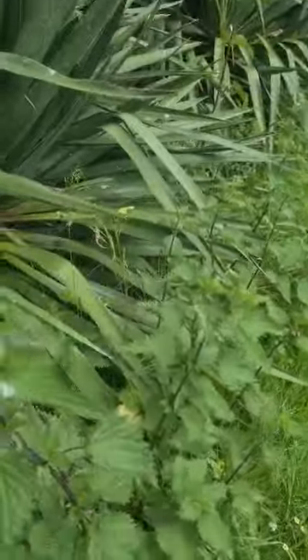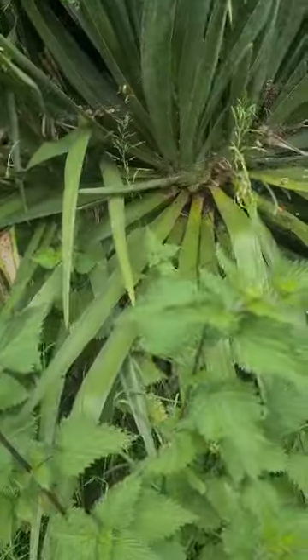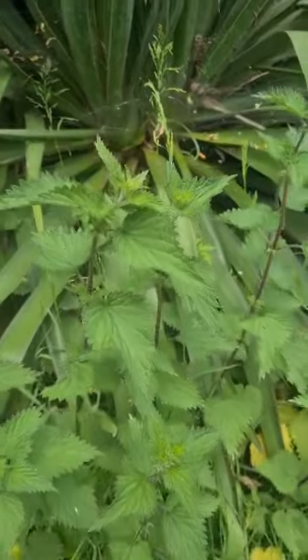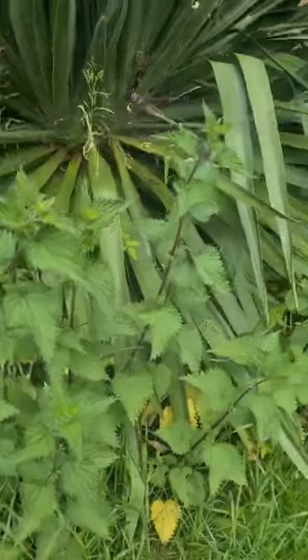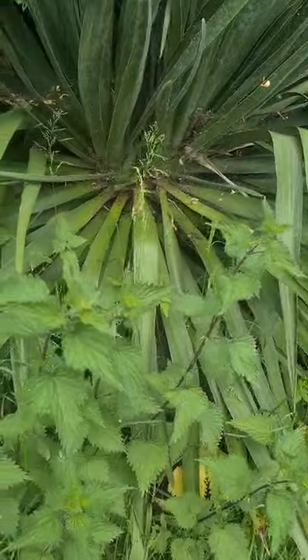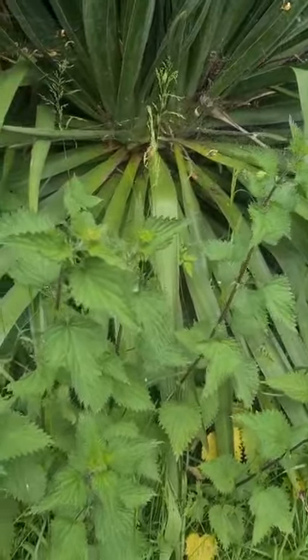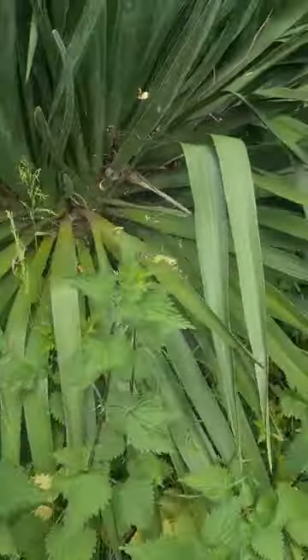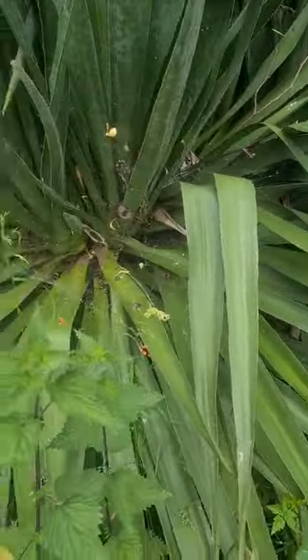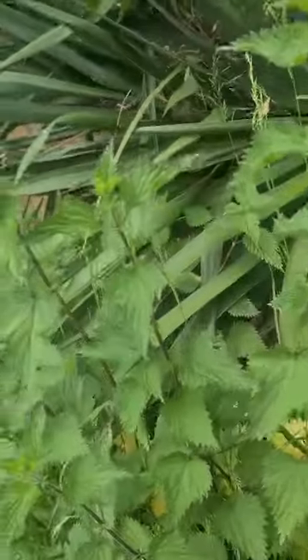And there is a nice crop of stinging nettles which some people may think are not ideal in a garden, but they're not going to sting anybody where they are. And they're actually quite a useful plant if you're a forager — they make very nice bubble and squeak if you pick the tips before they flower. But also they're a wonderful food plant for small tortoiseshell butterfly caterpillars.